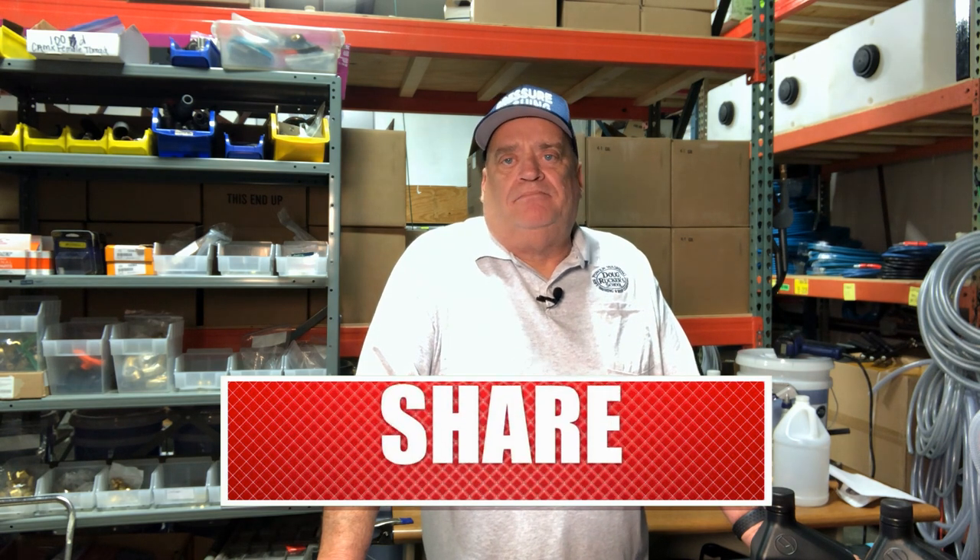Don't forget to subscribe, leave a like, a comment or question, and hit the bell for notifications. Thank you guys for helping us hit 5,000 subscribers — I don't get impressed by numbers, I get impressed by how many people I can help improve their business and support their family. Share this out if you think it'll help somebody. Have an awesome day — we'll probably be closed Friday for Memorial Weekend, back on Tuesday.